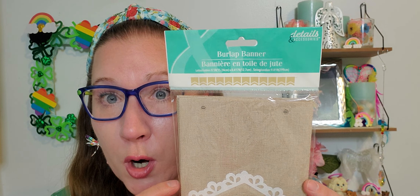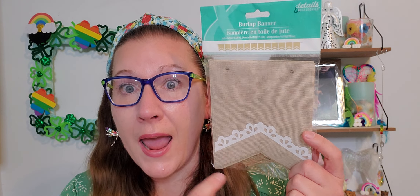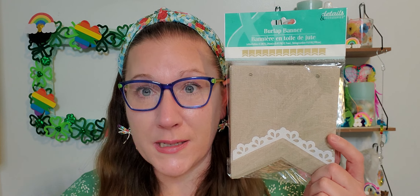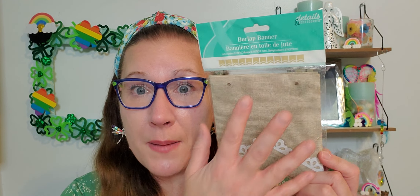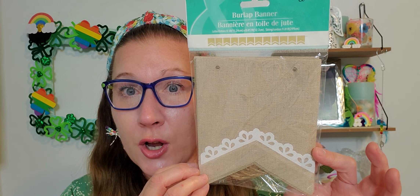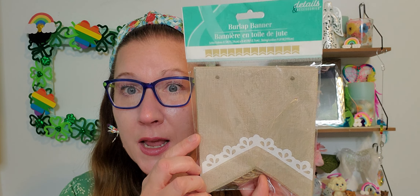Then I found this wonderful burlap banner — nice, long, and lengthy. This was also in the wedding section, but I plan on hot-gluing some really pretty Easter decorations on each of the burlap pieces to make a whole Easter garland out of this. Or maybe just do it for springtime and speckle flowers all over it. I love that the string comes included, so you just loop all the burlap tabs on it. It would also be really cute strung along a porch railing or fence just plain.